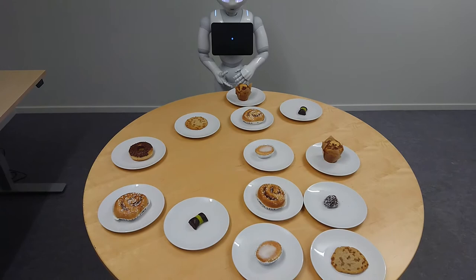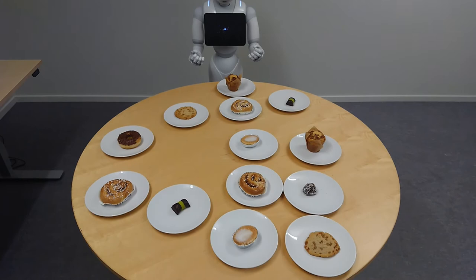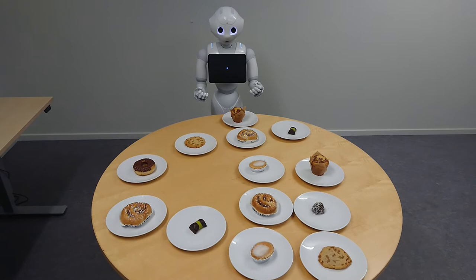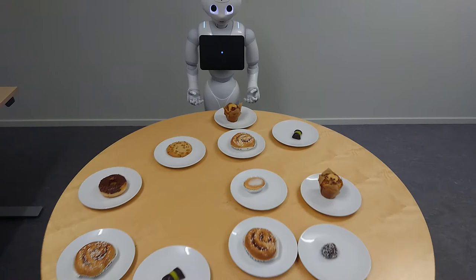Okay, let's do this. Point at a cake you want me to describe. Okay, I need to think for a while. It is the cinnamon bun in front of the muffin. Do you want to eat it? Yes. Okay, you can take it.